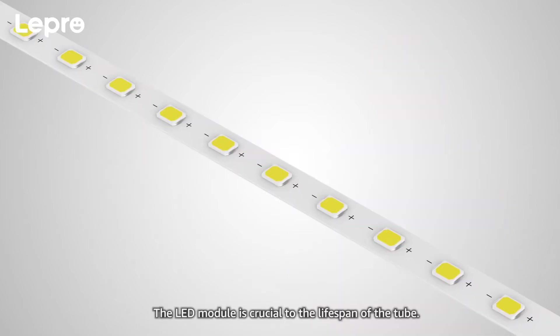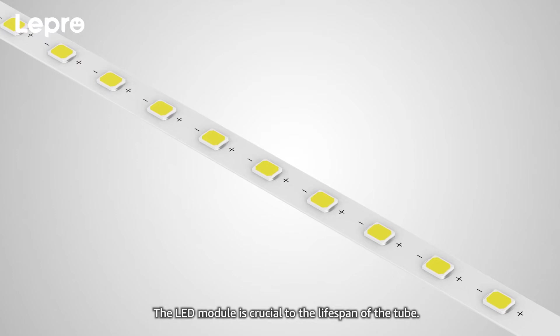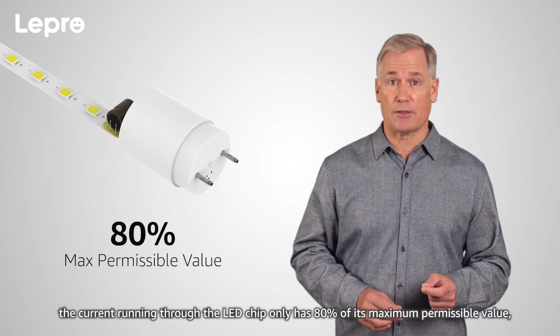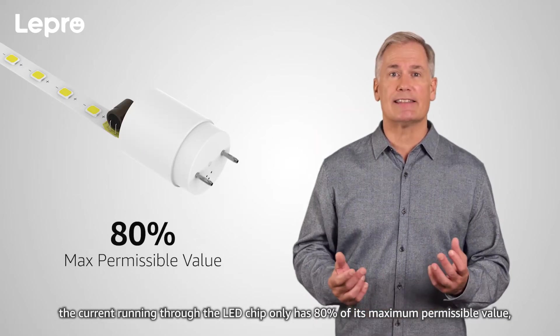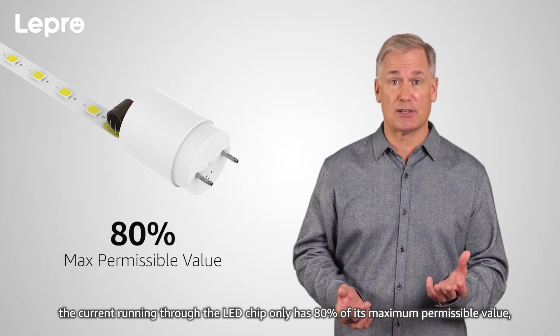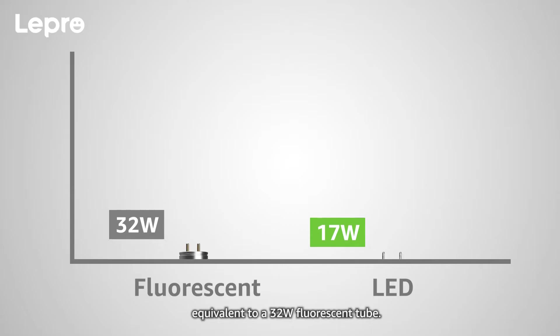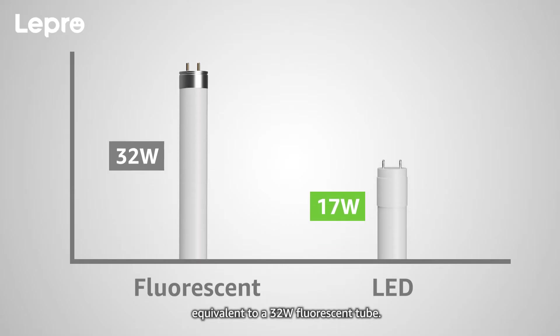The LED module is crucial to the lifespan of the tube. Thanks to the rational driver and LED module design, the current running through the LED chip only has 80% of its maximum permissible value, which means we can achieve as high as 130 lumen per watt efficiency, equivalent to a 32 watt fluorescent tube.